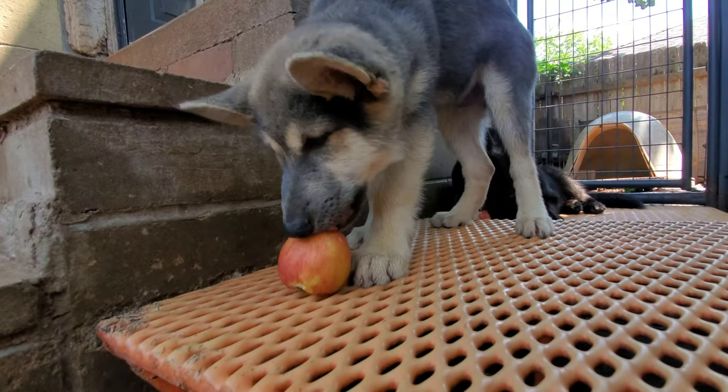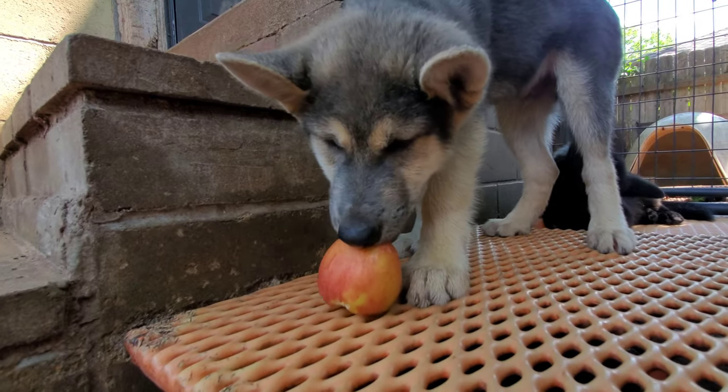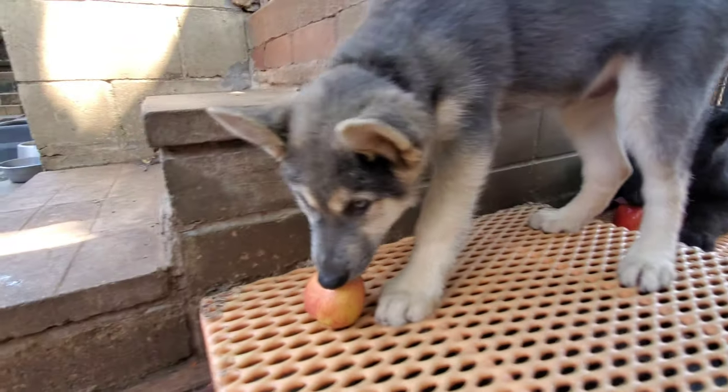You can freeze them after you stuff them with the goodies and give them to the dogs on a hot day too. Just a healthy snack idea that's cheap and easy to make — and those are the best, right? Healthy, cheap and easy.